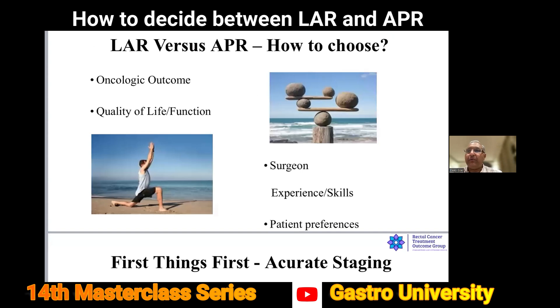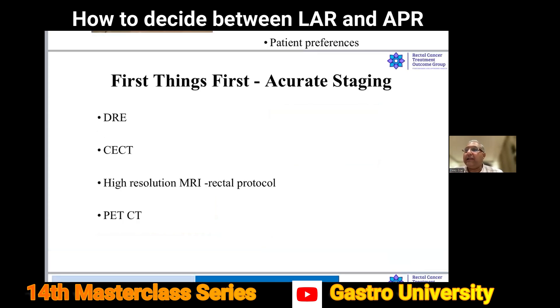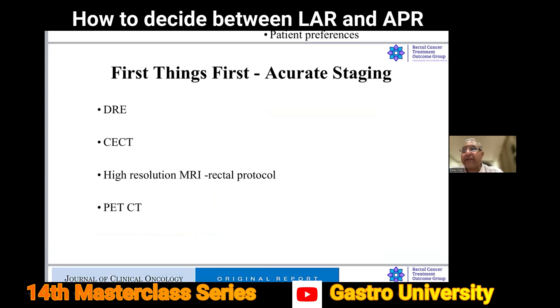It's a million dollar question: how do we choose? Because it's a question of oncological outcomes and quality of life. We have to take into account surgeon's experience and skills, and not undermine patient's preference after counseling and taking informed consent. We have to concentrate on accurate staging, and for that the surgeon's finger is still a very important tool to assess so many things about the tumor.